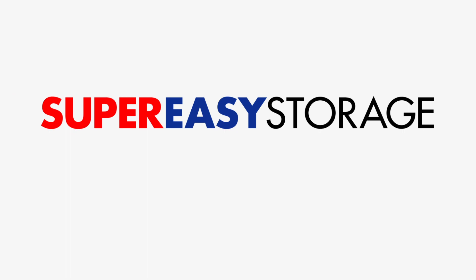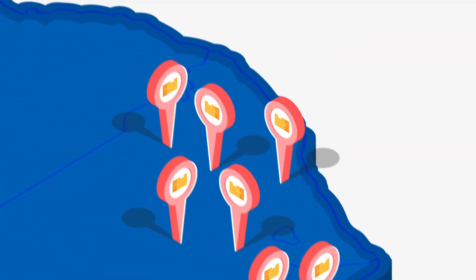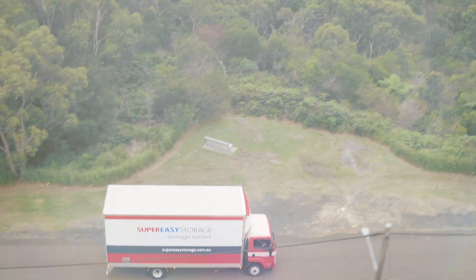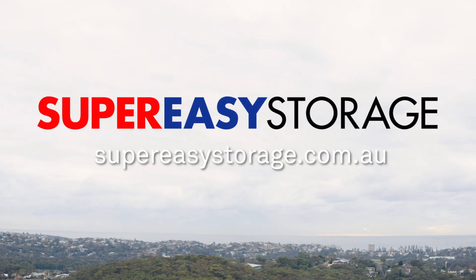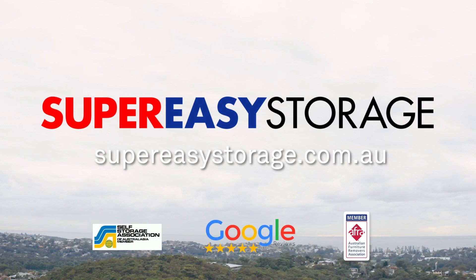Super Easy Storage is Australia's first and most trusted premium mobile storage company with a five-star Google rating, as well as the largest with a nationwide network. So if you have storage needs, contact us below to arrange an obligation-free, personalised on-site quote. Super Easy Storage — from our website to the warehouse, we've got your storage sorted.